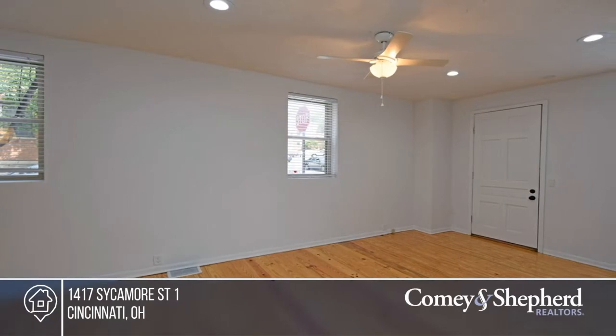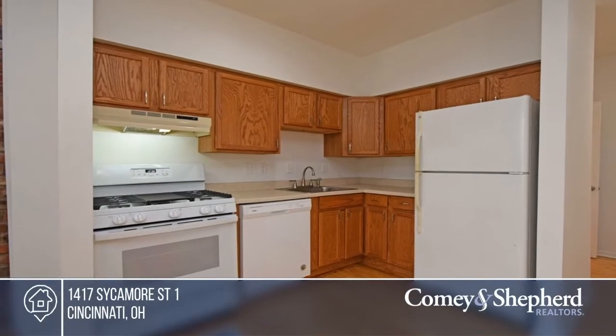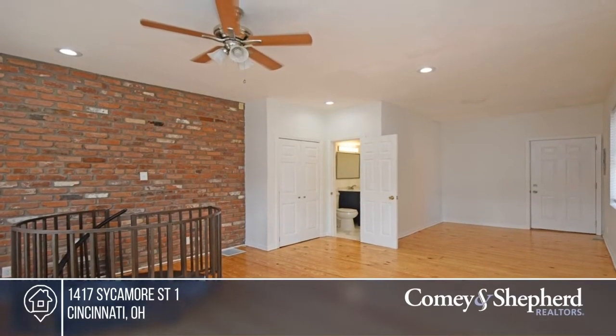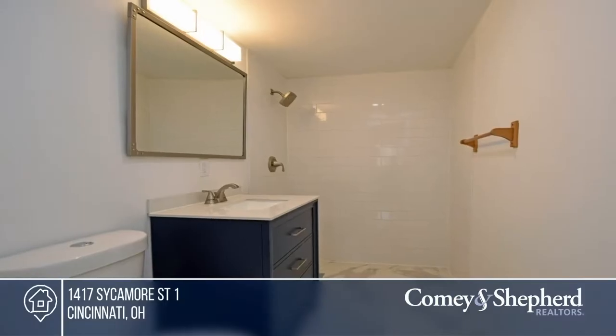This first floor condo is ready for you to move in. It features two updated baths, storage, and an open floor plan. It's close to Pendleton bars, restaurants, entertainment, parks, and more. Don't miss out on this unique opportunity. Call Michael and Sean.